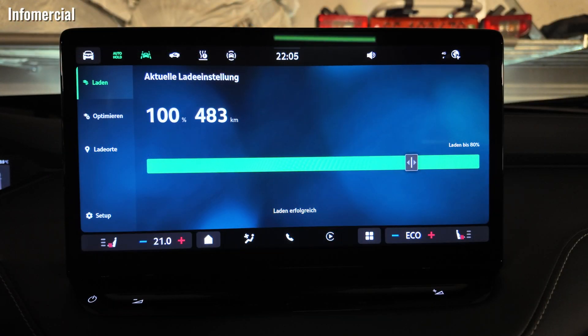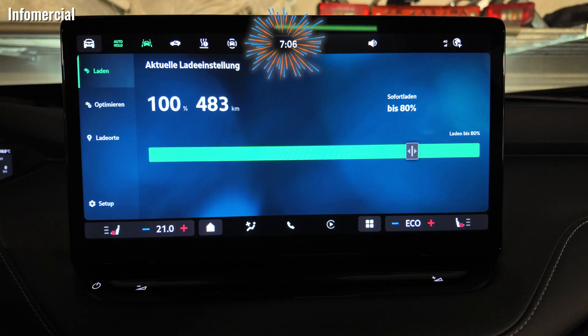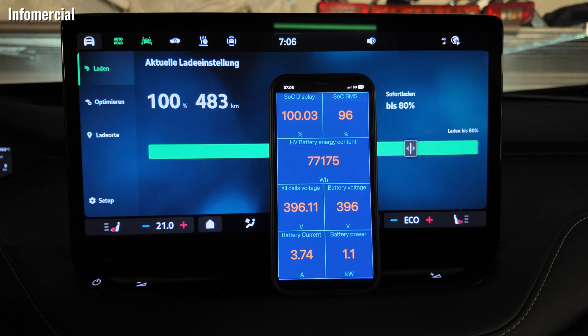I let the Enyaq stay plugged in and left it for a couple of hours. When I came back — nothing happened. Still 100%, no changes at all, and even the energy content is the same. Even the next day it was the same energy content. So basically it's not a general behavior like we saw in the previous tests. At least you have proof that the battery management system is working properly to protect your battery from overcharging — it does not allow it to go higher.